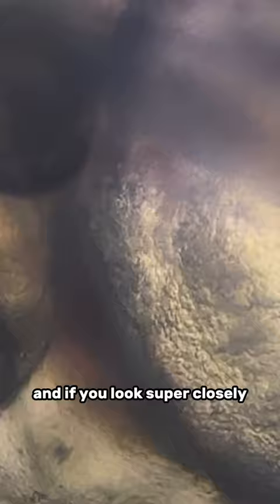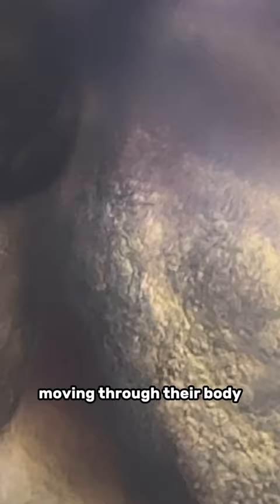If you look super closely, you can actually even see their blood cells moving through their heart and moving through their body. This is the coolest thing to me.